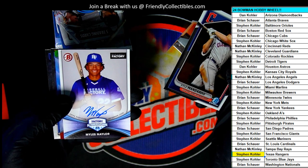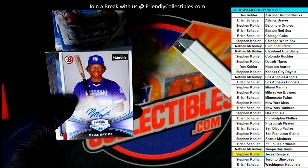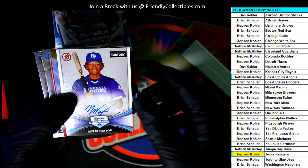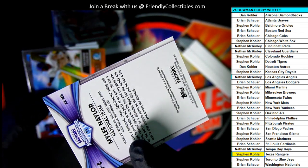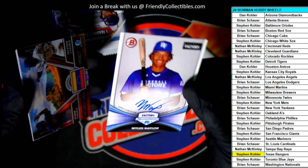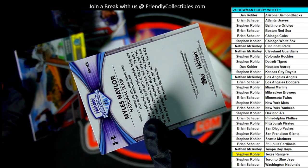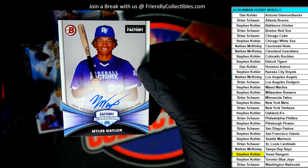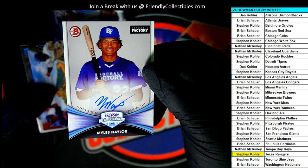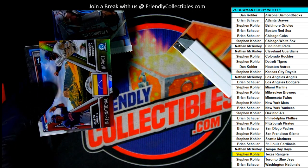Who in the world does this go to? What do we have here? Baseball Factory — Miles Naylor. And this one is not all chromed out; it's more of a paper card. So this is very interesting. We're going to be looking into this at the end of the break and see who gets this autograph. Very interesting one right there.